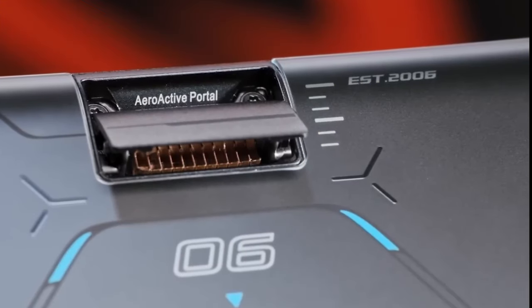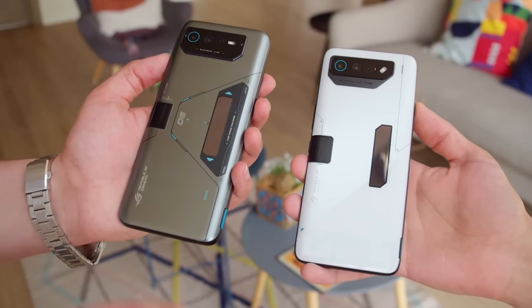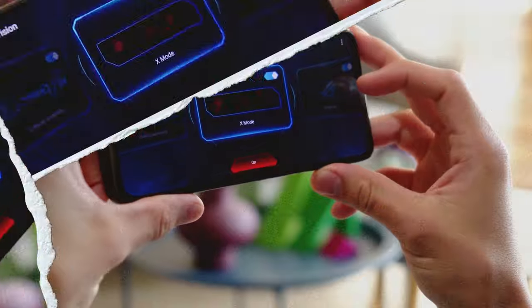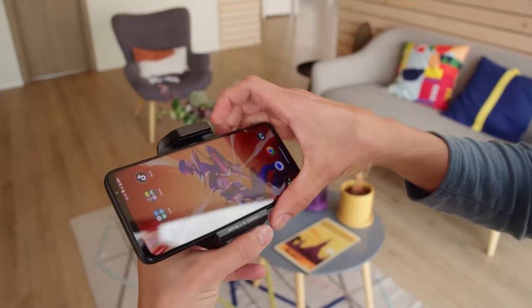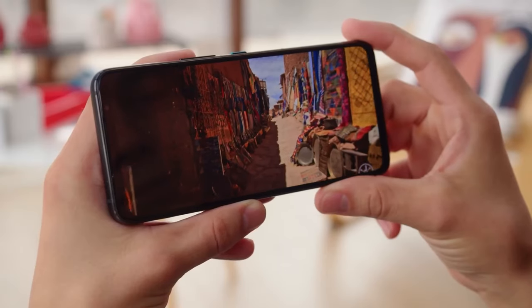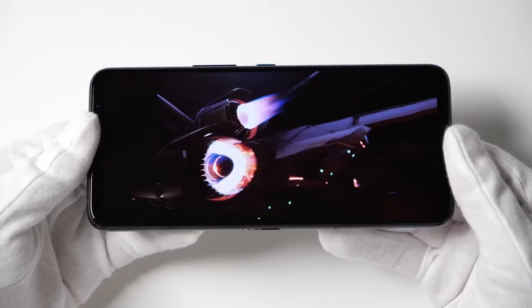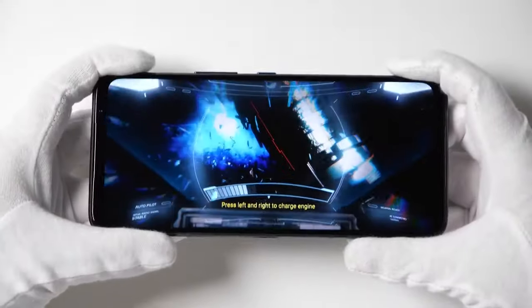This global version of the Asus ROG Phone 7 Ultimate provides the flexibility to connect and game worldwide. The sleek white design adds sophistication to the gaming aesthetics, making it not just a gaming device but a stylish accessory for everyday use. It's crafted for those who seek the ultimate gaming experience, offering unrivaled performance and a design that stands out in the crowd. Overall, with a 6,000mAh battery, 50-megapixel camera, and 6.78-inch Samsung AMOLED display, it's quite a tempting deal for gaming enthusiasts.